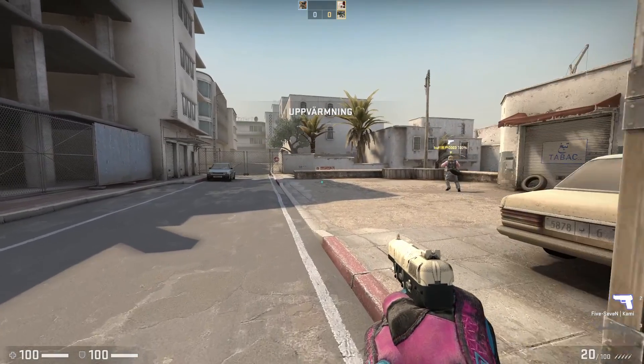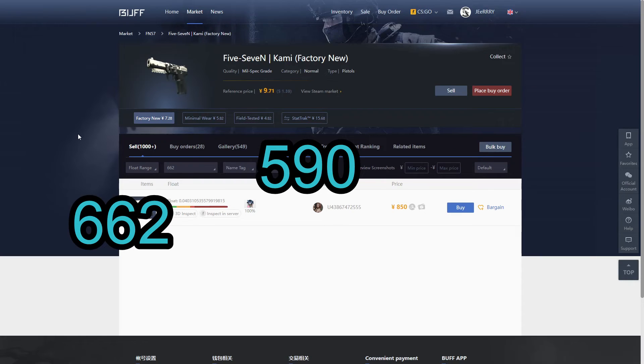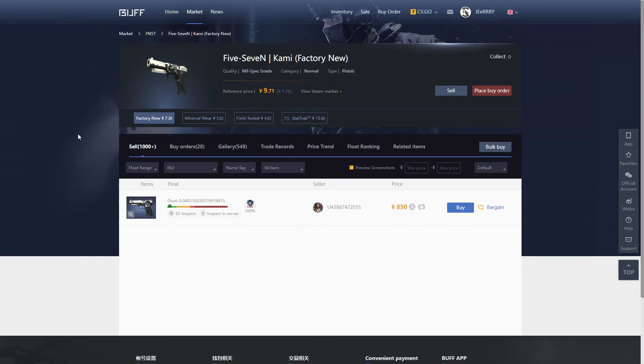Comment 'giveaway' and like this video. So what are the prices for 5-7 Camis? There are three types of pussy patterns that I know and can ID: 662, 590, and 909. I couldn't find any 909 on Buff, so I can't really make a price range on that one, but I did find 662 and 590, so we'll take a look at those.